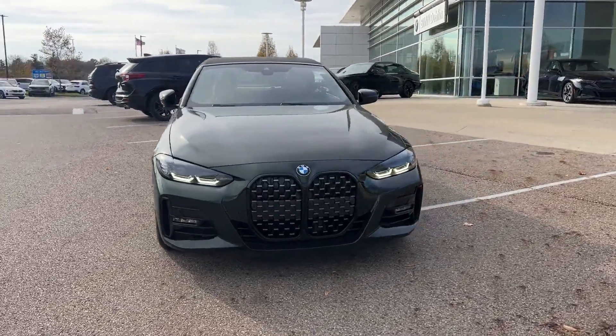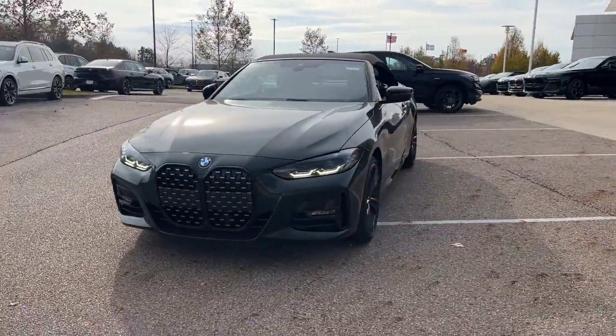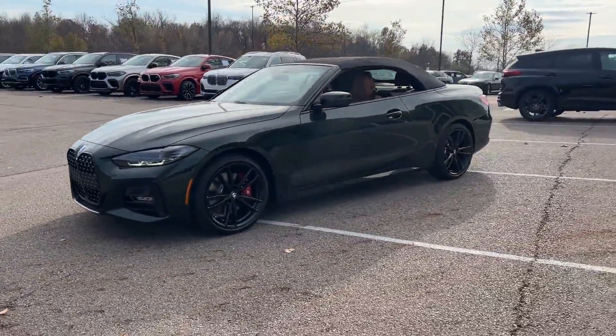2024 BMW 4 Series. This coupe is sleek and stylish with added comforts.